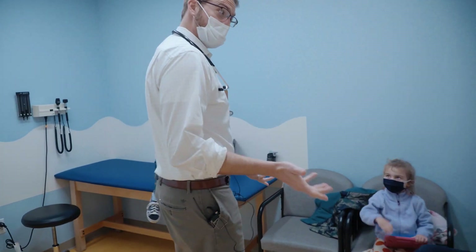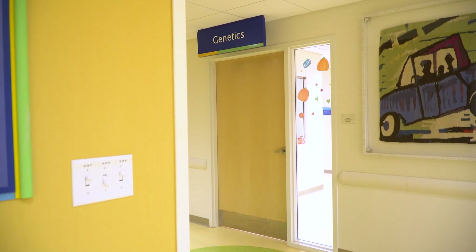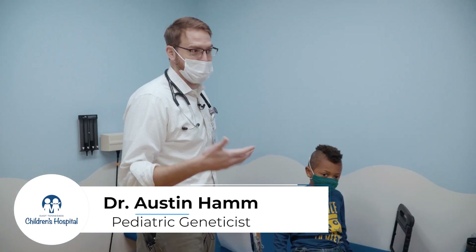We opened the genetics clinic in 2016, and prior to my coming to East Tennessee Children's, we had been performing some of the newborn screening through the hospital. That was a major incentive for me to come to this clinic because I have a lot of interest in caring for those patients.